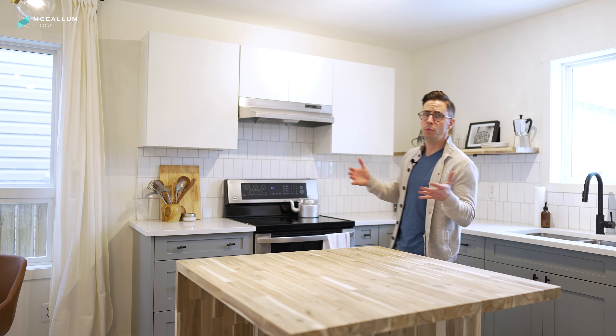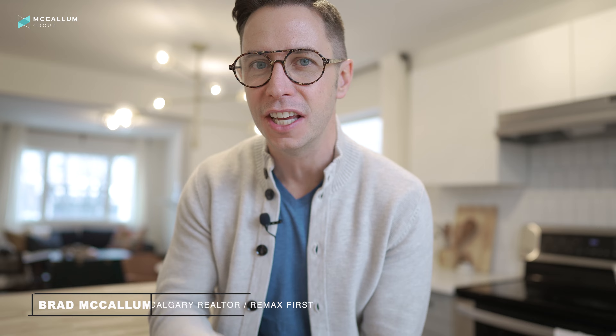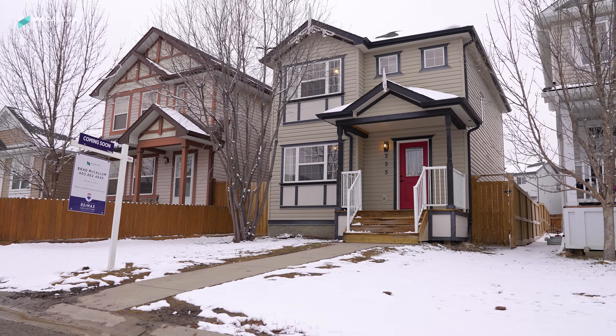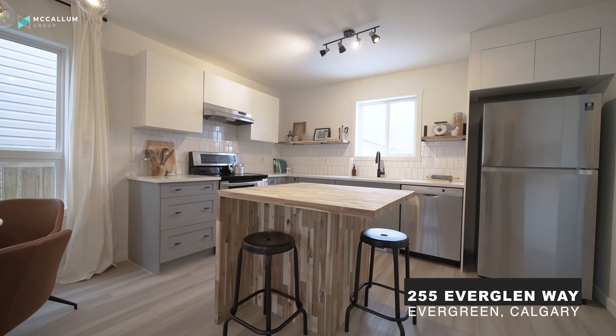The real estate market has gone crazy here in Calgary. Homes are selling in just a day or two, there's bidding wars, and we haven't seen a market like this for years. That's why today's tour is so special — we're going to keep it short and sweet, under two minutes, to tour around this single-family home in the community of Evergreen for under $375,000.